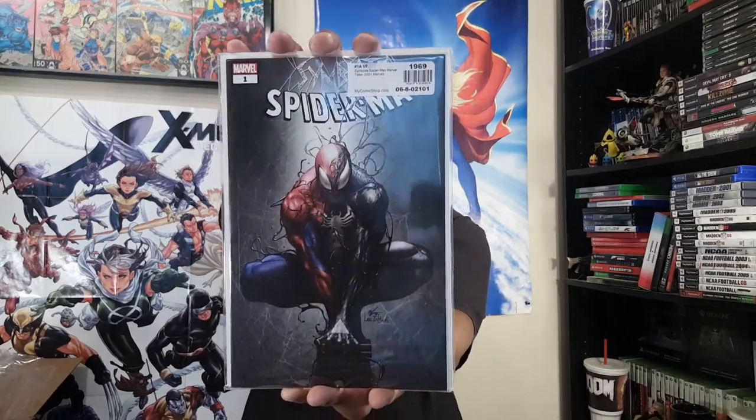I think it reprints like issues 257 to 259, maybe — I could be wrong, I know there's a few issues reprinted in there. That was just a nice piece I had to have.